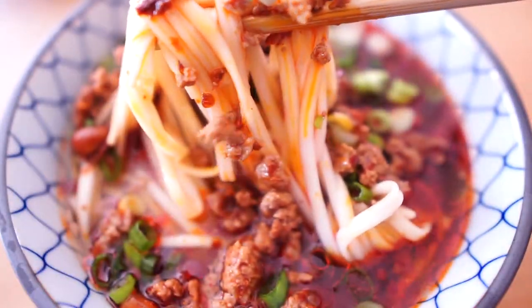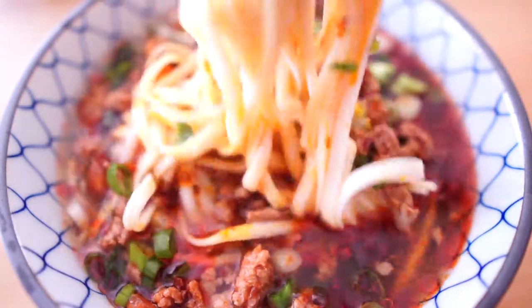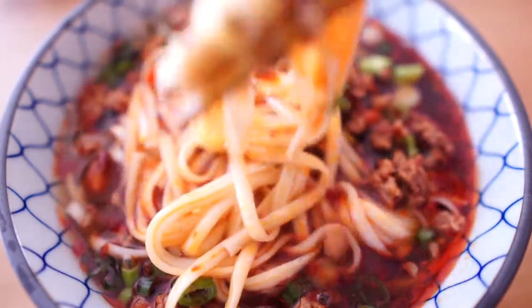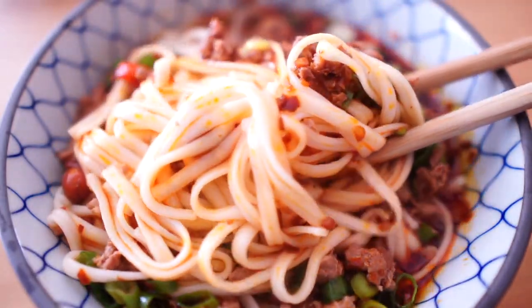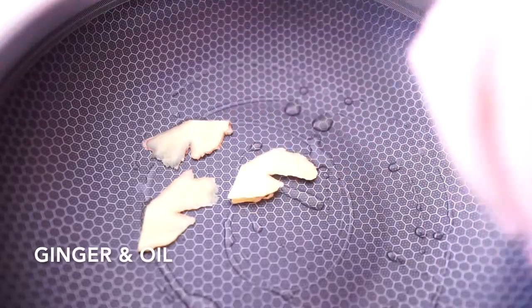It's very delicious and simple, and I will tell you what is my favorite sauce. If I can only have one sauce in my fridge, this is the one. Heat a pan with oil and ginger, then add seven ounces of ground pork.